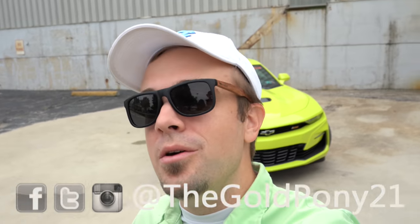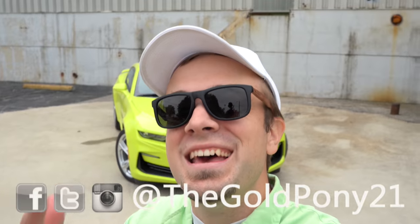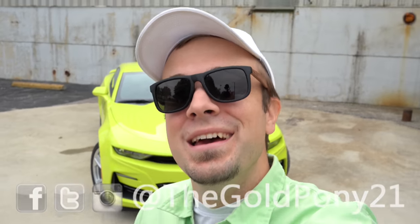That is about it for this one. Thank you so much for watching. Be sure to like the video and subscribe if you are into new car reviews — that is what we do here on this channel. Feel free to follow me on social media. Stay gold!